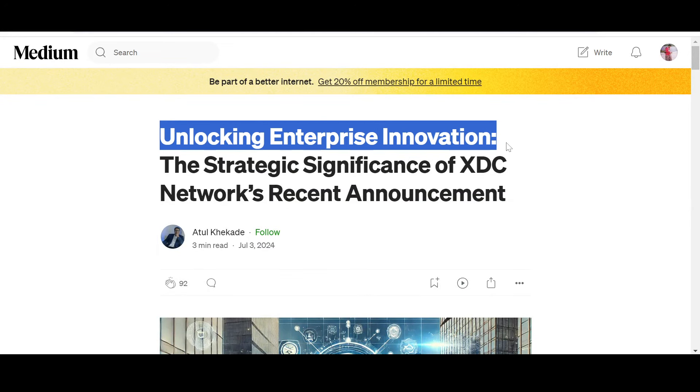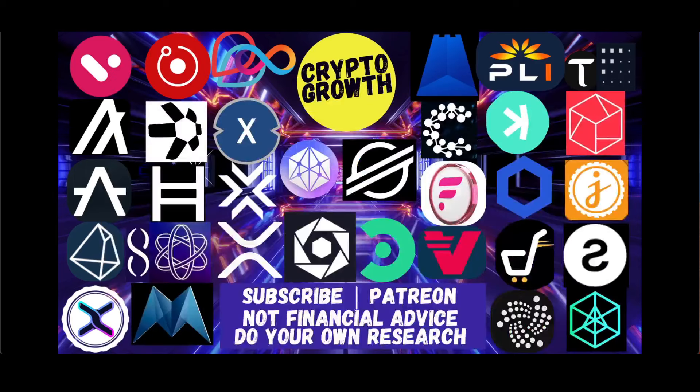So what do you guys think about XDC Network — is it unlocking enterprise innovation? I would really like your opinions; do hit the comment box below. If you liked this video, make sure to like, share, comment, subscribe, and hit the notification icon. You can also support the channel by becoming a Patreon. Until next time, stay blessed and stay tuned — thank you very much everyone.